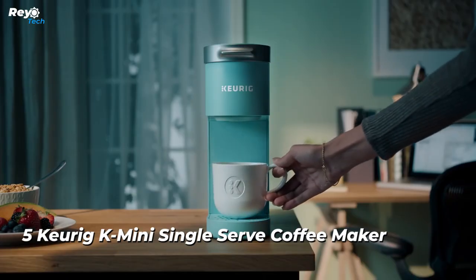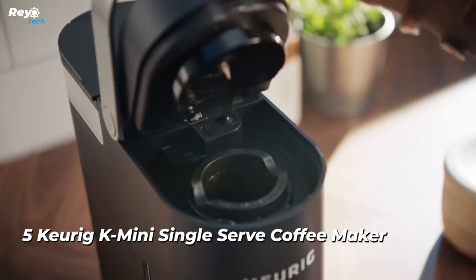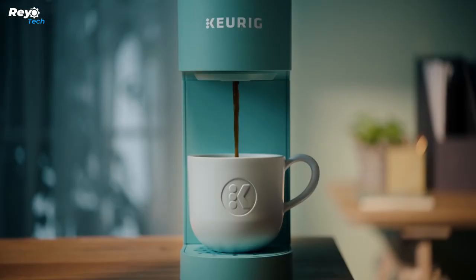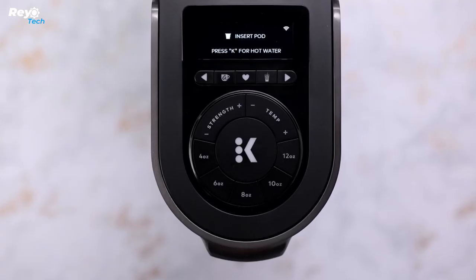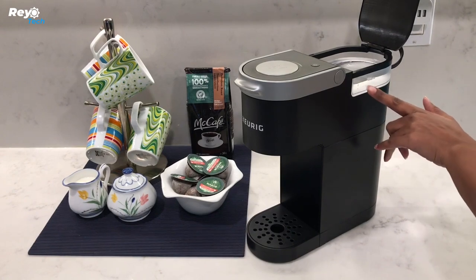Number 5: Keurig K-Mini single-serve coffee maker. The Keurig K-Mini single-serve coffee maker in black has a sleek design with a matte finish and is the perfect size for any area or event, measuring less than five inches wide. The K-Mini maker is incredibly simple to use.